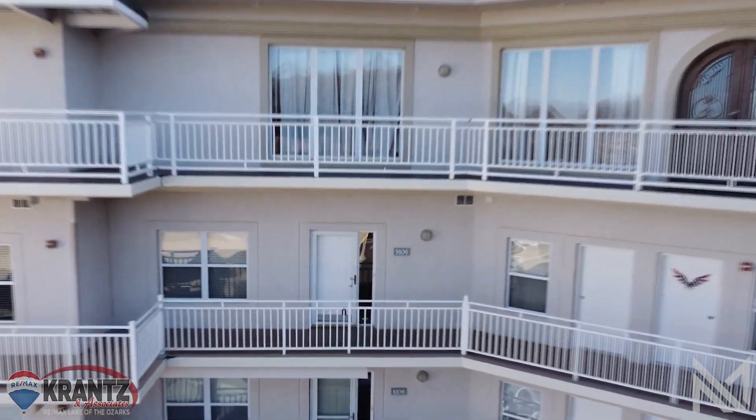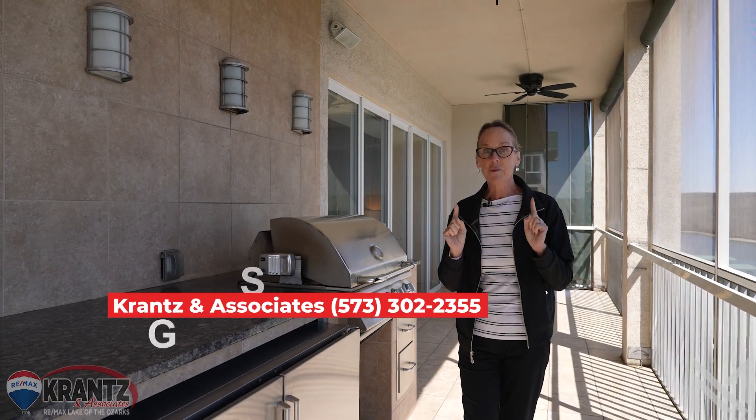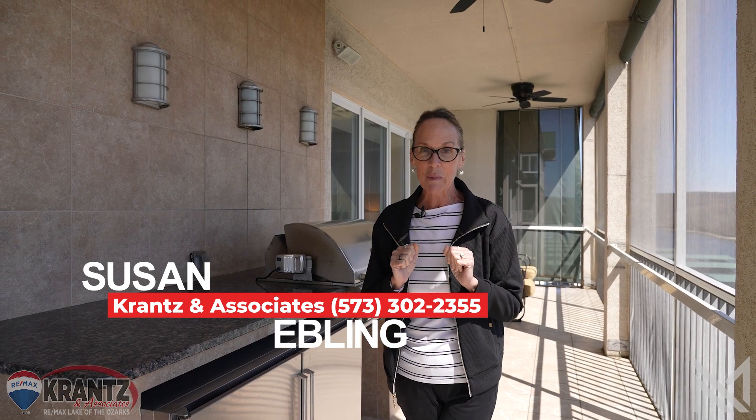Today I'm standing here at this enormous screened-in deck at the Towers at Parkview Bay on the ninth floor. This is about as far as you can get without spending a million dollars in this building, so let's check out this unit.